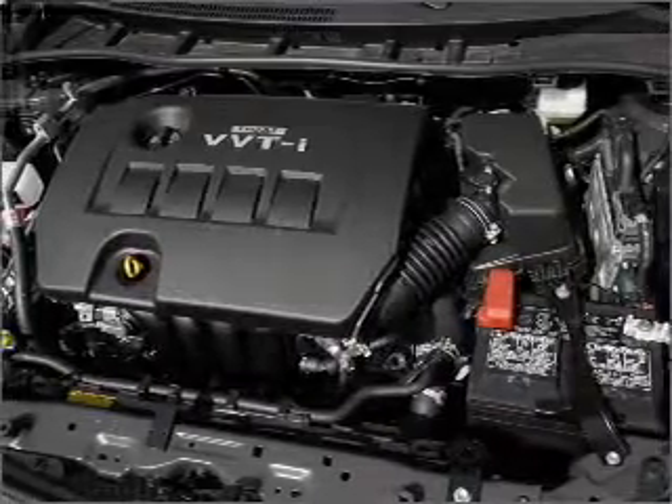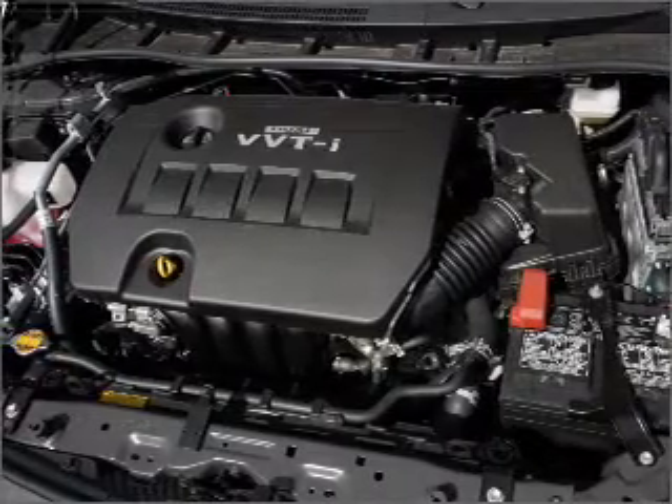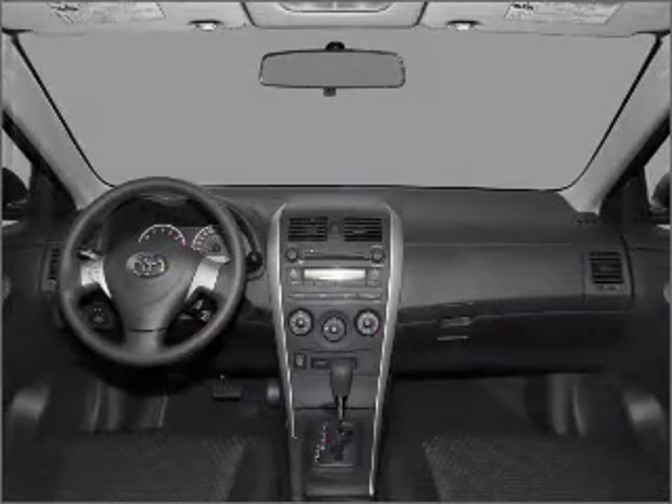Air conditioning, power door locks, power steering, power mirrors, an alarm system, and an AM-FM stereo with a CD player.